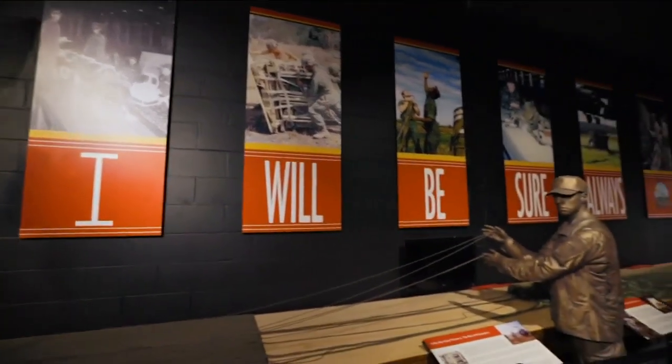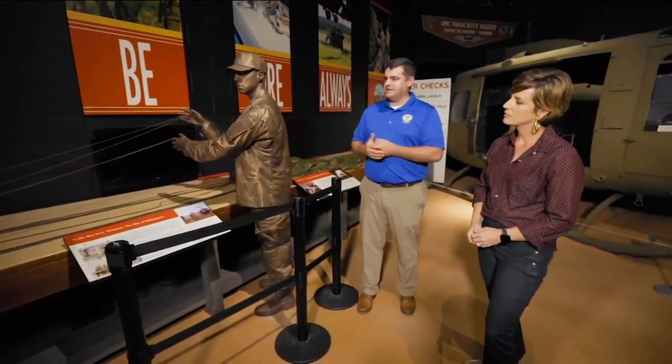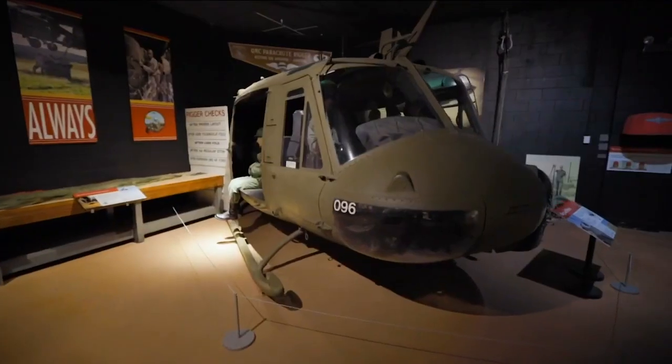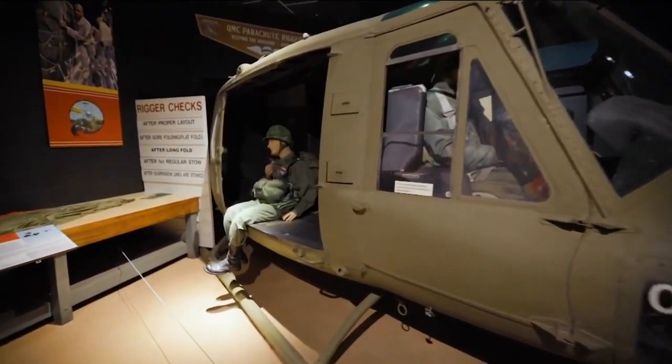One of our missions here on Fort Lee is to train all of what we call our riggers — the soldiers that pack and prepare parachutes and the items that we aerial deliver via aircraft, helicopter, and all that. So we do all that training here and touch on that aspect of our history as well.